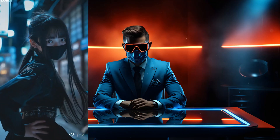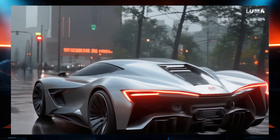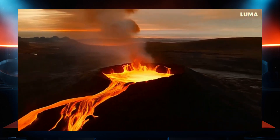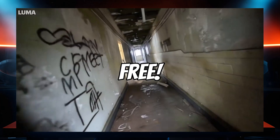Luma Labs, who you might know from their 3D model creator, just released their very own Sora competitor video generator, and it is really, really good. And it's completely free to use right now for anyone.